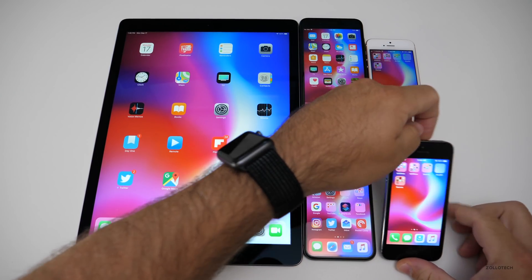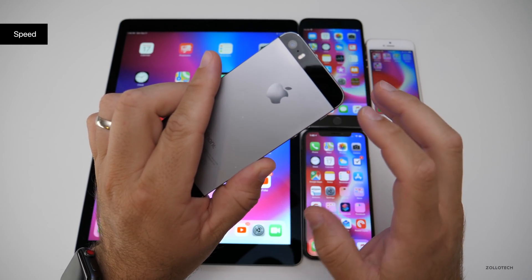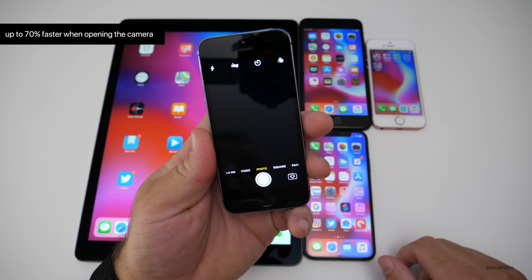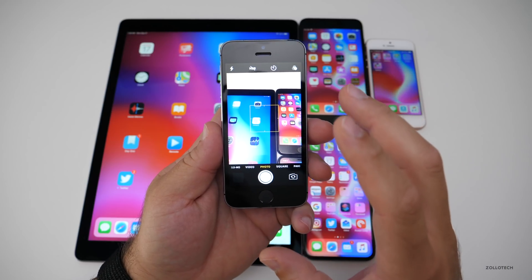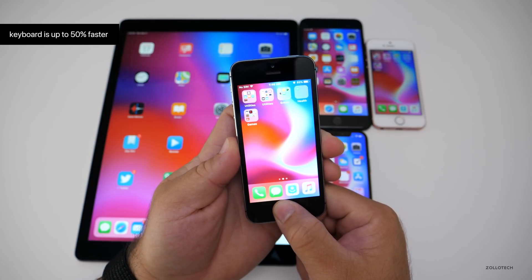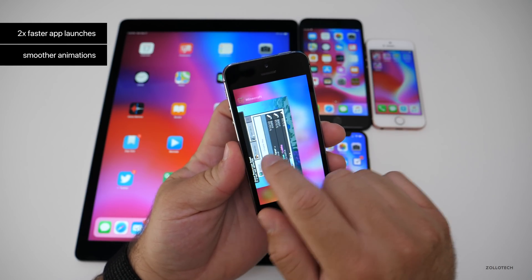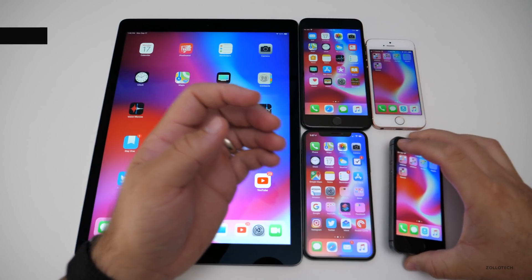The first major change is speed. On older devices such as the 5S, which is the oldest supported device, Apple says they've increased speed by up to 70%, specifically on things like opening the camera from the lock screen. The keyboard is claimed to be up to 50% faster, and app launching is up to two times faster with smoother animations. The app switcher is nice and smooth and everything seems pretty smooth in general.